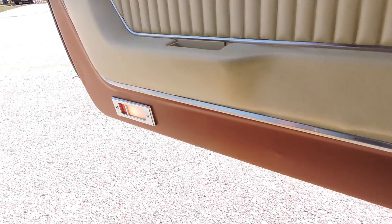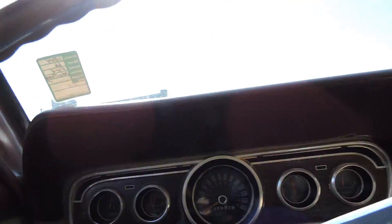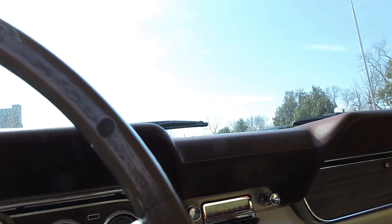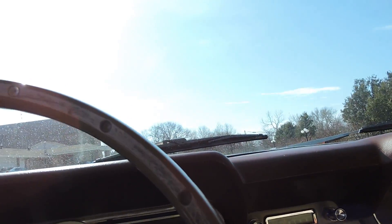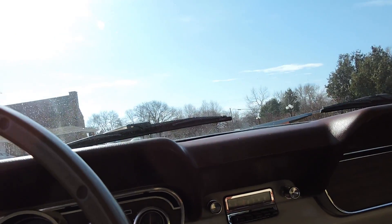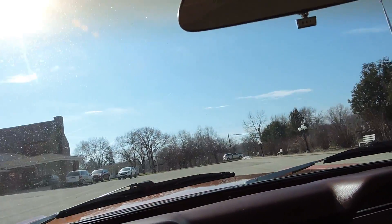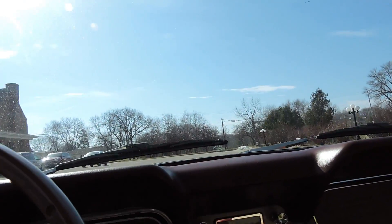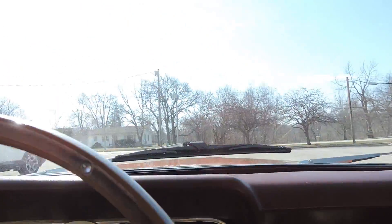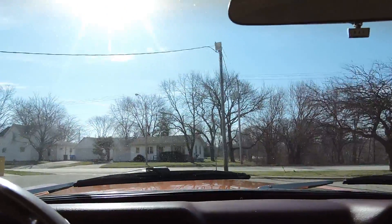The dome lights work on the doors — when we open the doors, they come right on. So all of our gauges work. The E-brake works as well. So everything works but the radio. Not sure what happened to the horn, but that's something simple.